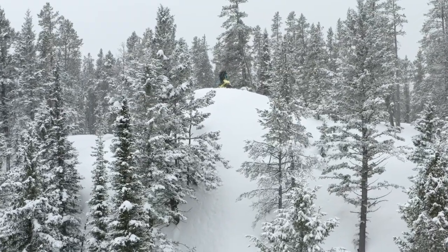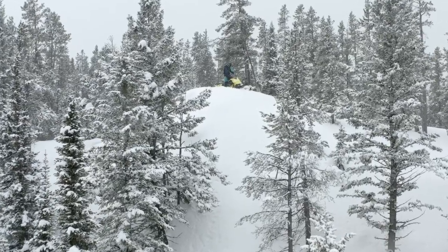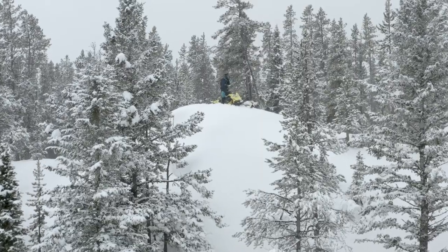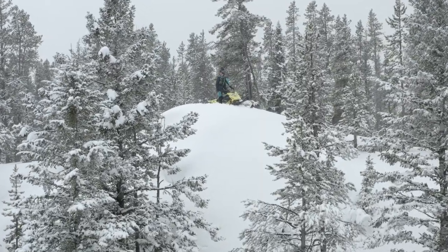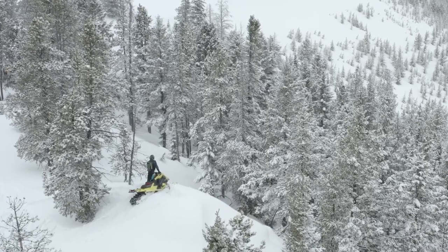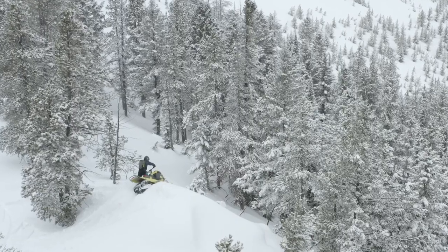You break out onto the ridge. There are no tracks because you just made the very first ones to the top. You've been waiting to do this for years. You stop to listen for any followers from your group, but you hear only silence. You finally have the machine that can get you to the top — a moment you've been craving since you first started riding sleds.